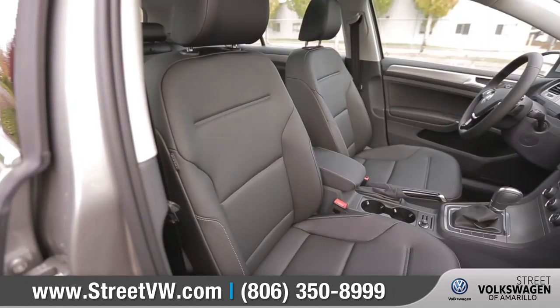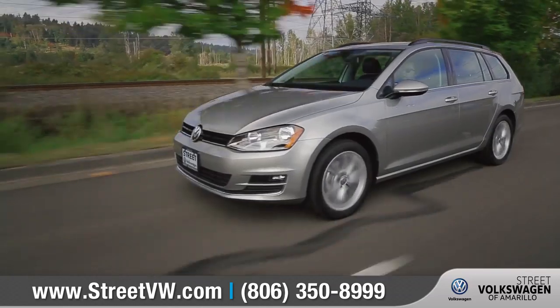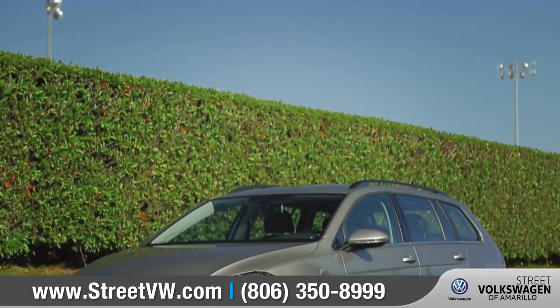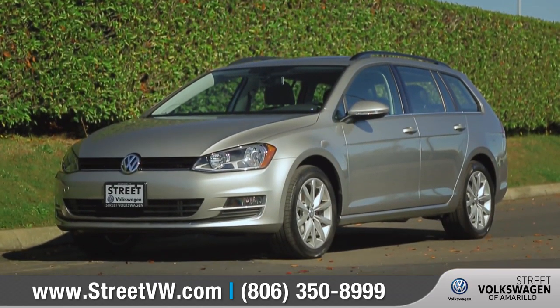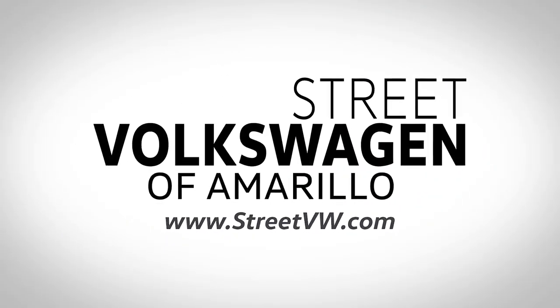The Golf Sport Wagon comes with cargo space for just about anything and the horsepower to blaze new trails. Come down to Street Volkswagen on Amarillo at 8707 Pilgrim Drive and check out the 2017 Volkswagen Golf Sport Wagon.